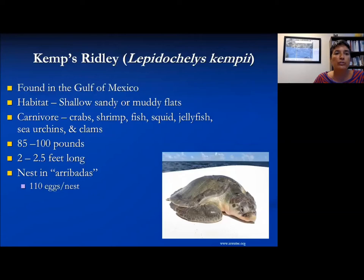The Kemp's Ridley are found in the Gulf of Mexico. They like the shallow, muddy waters and are generally carnivores eating a variety of invertebrates. They are a small-sized turtle weighing in at a maximum of 100 pounds.